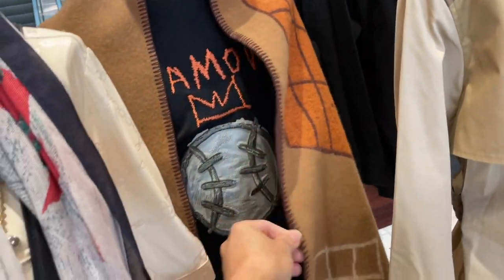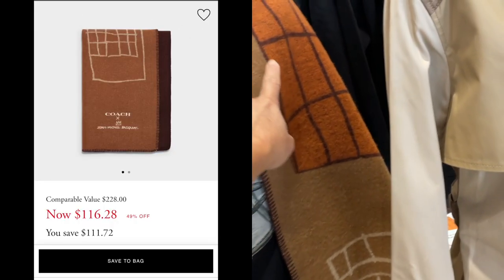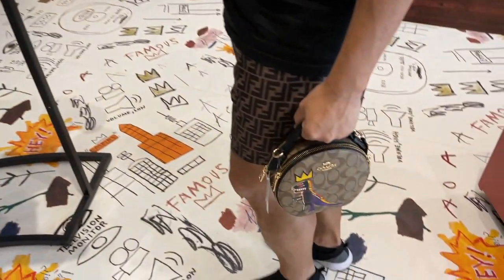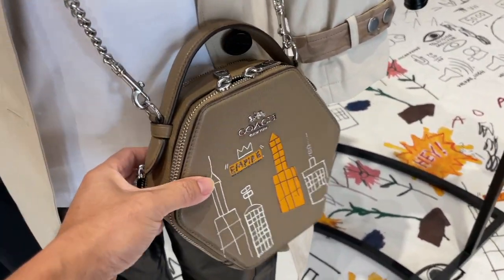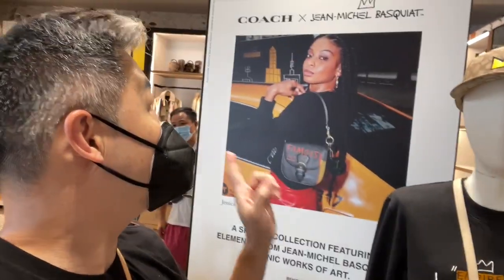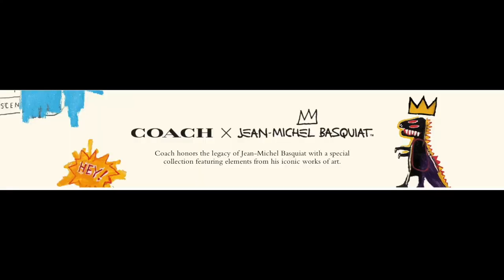So today I'm at the Coach outlet by Citadel and I want to show a brand new collection. Coach is collaborating with Michael Festelle, who is famous for his street art design. My most favorite thing about his design is the dinosaur. Let's go check it out — you're gonna be so amazed with all these collections. They just launched today, so if you want it you need to come now and get it — they're gonna sell out!